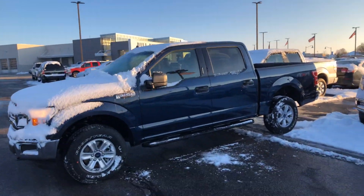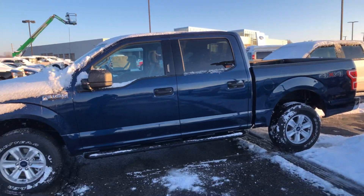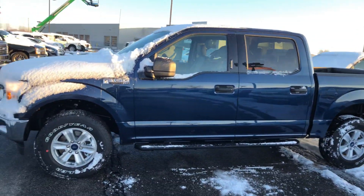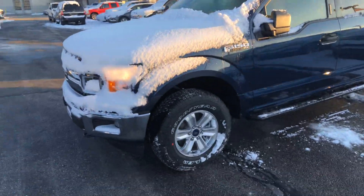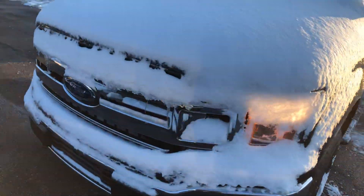Hey, this is Brian Brickler at Bill Estes Ford and I'm gonna do a quick walk around of the F-150 acquired about online. I do apologize for the little bit of snow that's on it — got it mostly cleared off for you.